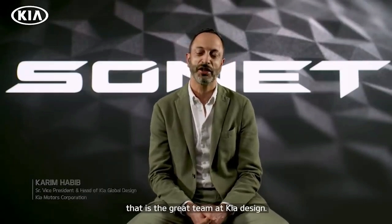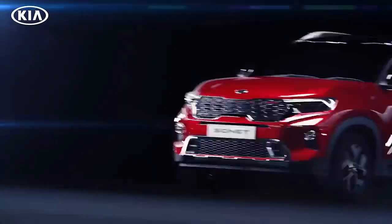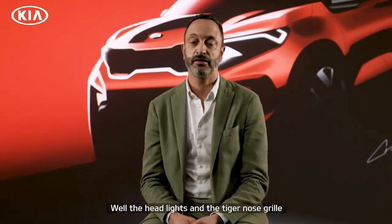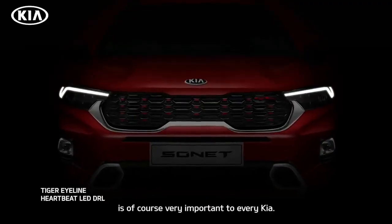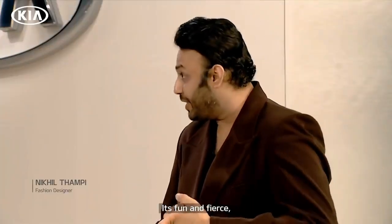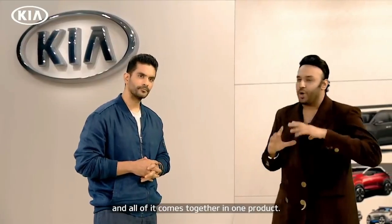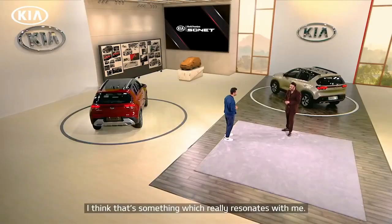Karim Habib here — I am responsible for the great team at Kia Design. The headlights and the tiger nose grille are of course very important to every Kia. It's fun and fierce, it's local yet very global. It's quirky but with intelligence, and all of it comes together in one product. That's something which really resonates with me.